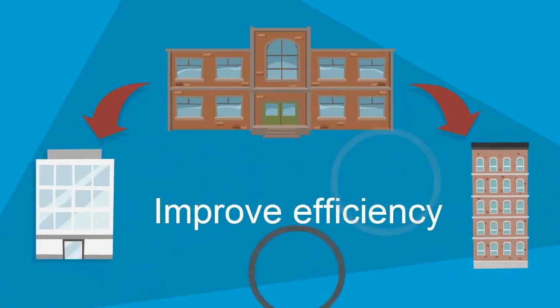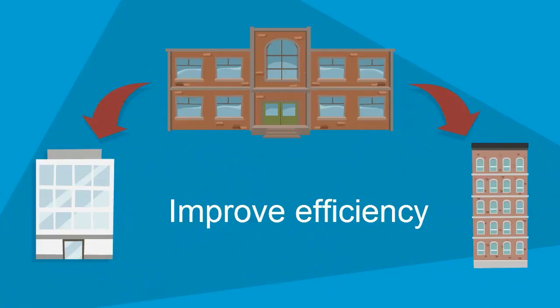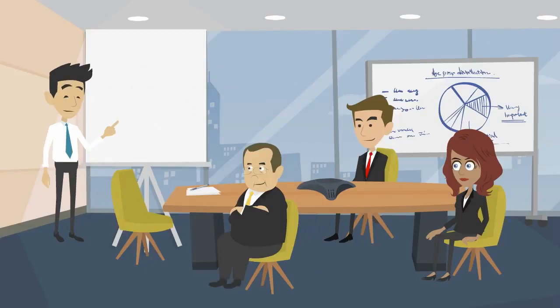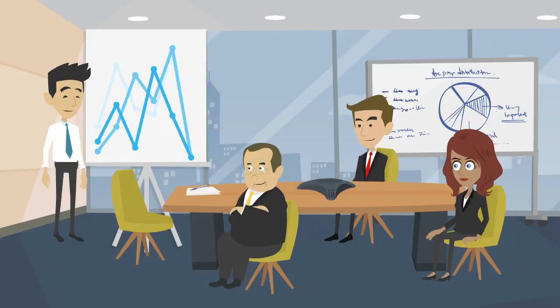IBM SPSS Statistics can improve operational efficiency by using predictive analytics to allocate resources, manage financial performance, and reduce risk by developing programs that meet market needs.